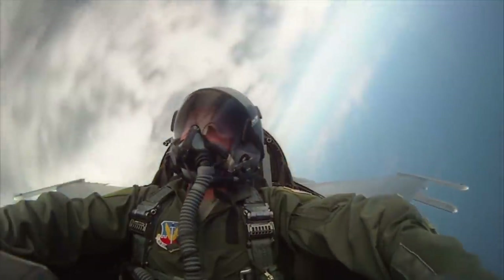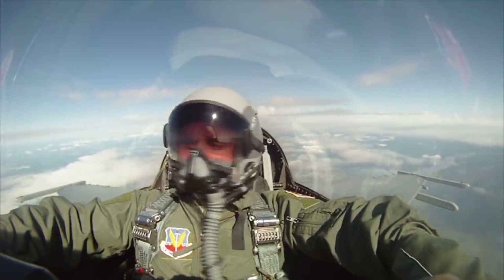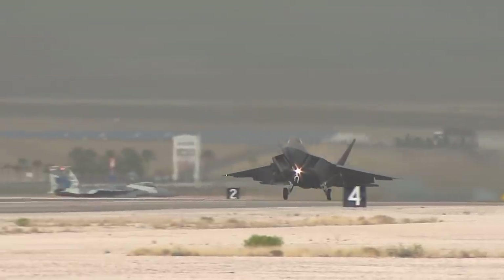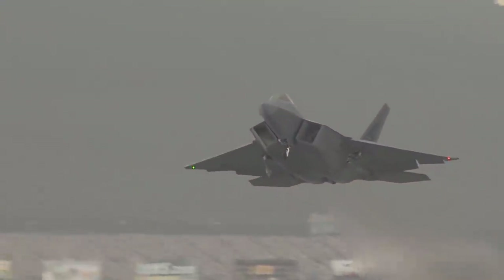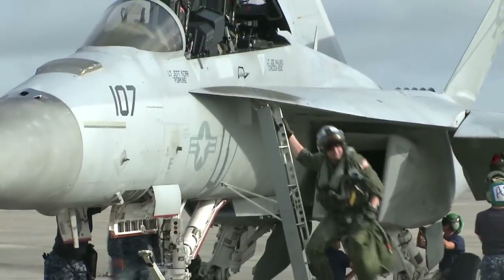Most aerial combat today takes place at extremely long distances. By using a network of aircraft, satellites, and other long-range scanners, oftentimes the battle is finished before the two pilots could even see each other. This meant they usually relied on long-range missiles, which were much more expensive than shorter-range missiles and of course a lot cheaper than autocannons. But still, most modern air forces choose to use these more expensive weapons instead of risking their pilots and planes in closer-range visual dogfights. And why? Because building an aircraft and training a pilot is extremely expensive.